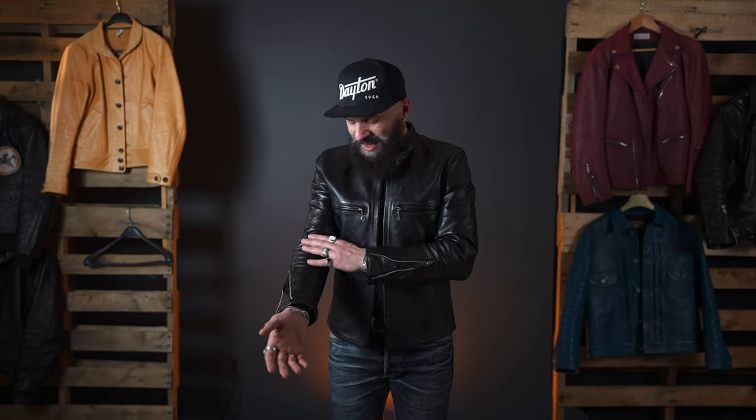You've got all the historic references, you've got the Talon zippers, that beautiful J100 style. To be honest with you, this jacket feels better than the original. It's made to such a high standard — everything crafted to the highest levels of excellence. It's a beautiful jacket. I absolutely love it.